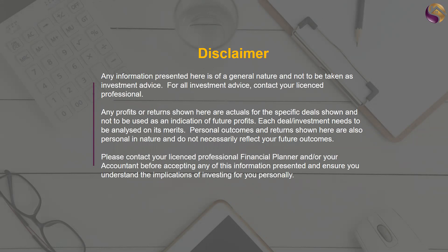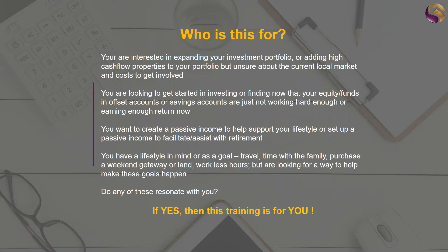First of all, a quick disclaimer: the information we give here is of a general nature and not to be mistaken as investment advice. Please make sure you contact your licensed professionals — accountants, financial planners. I definitely keep my professionals very close when I'm discussing any of these deals, so I recommend you do the same.